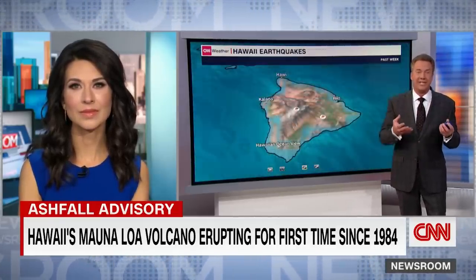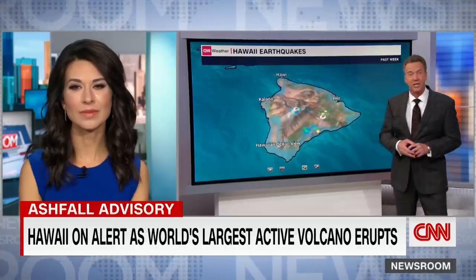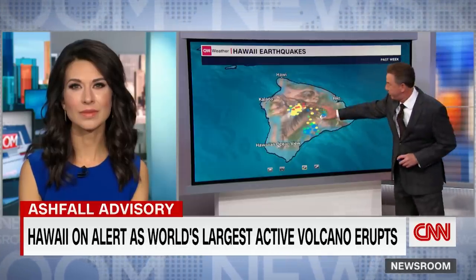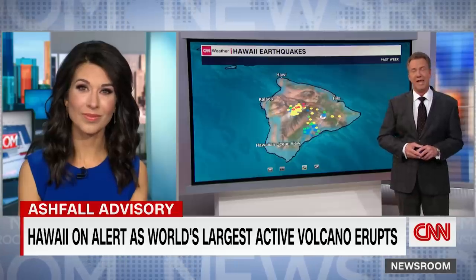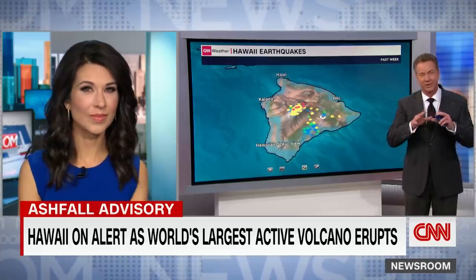When you look at the activity, this is all earthquakes — and they've been watching. It's really been picking up in intensity, and you'll see it really get yellow with the eruption early this morning. So again, the largest volcano is waking up, at least slowly.